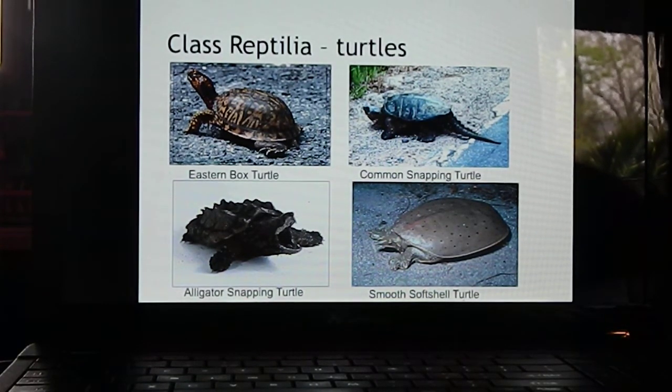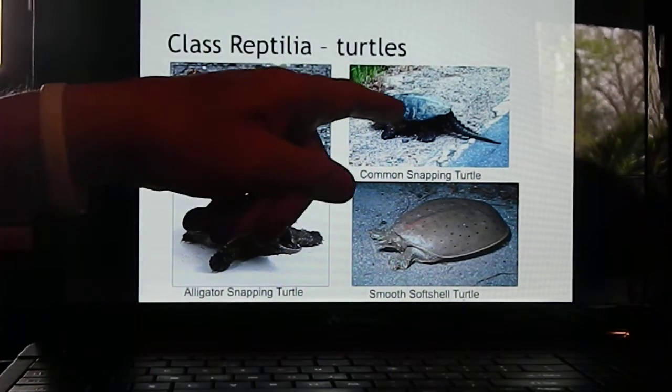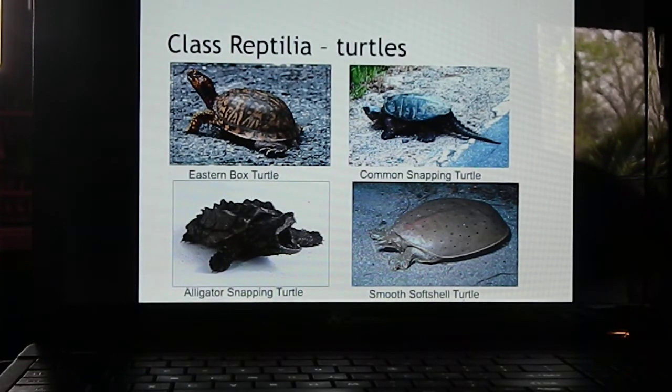Turtles are also reptiles and have a shell. There are many species of turtles in Kentucky. The most common is probably the terrestrial eastern box turtle, but there are also many aquatic or semi-aquatic species. The most common is the common snapping turtle, which can reach 40-50 pounds and be the size of a car rim. The alligator snapping turtle can reach 100-150 pounds and is found in the far western extremes of Kentucky in shallow lakes near the Ohio and Mississippi river floodplains.